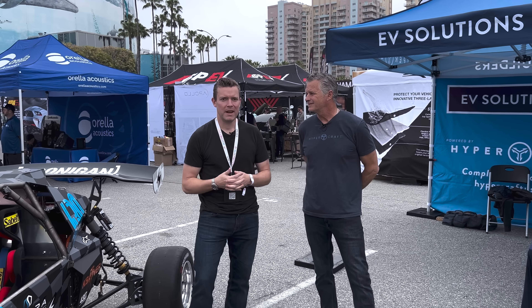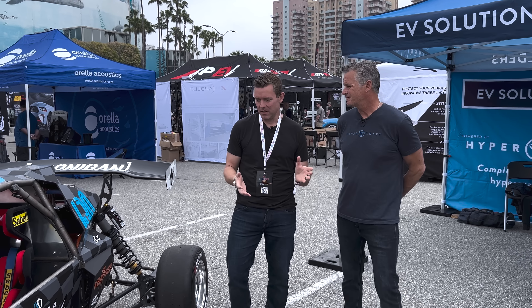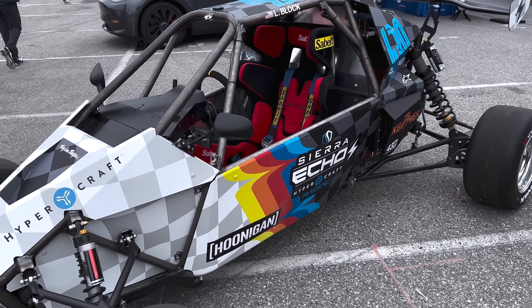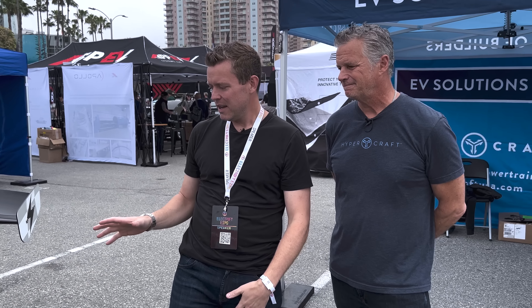Welcome back to Monroe Live, everybody. Today we have Kirk Miller with HyperCraft, and we're here at their booth at the Electrify Expo in Long Beach, California. They have two vehicles here. This one reminds me of what I used to race — I raced small micro sprints in Nebraska, so seeing this welded frame with this type of suspension kind of brings me back to my childhood.